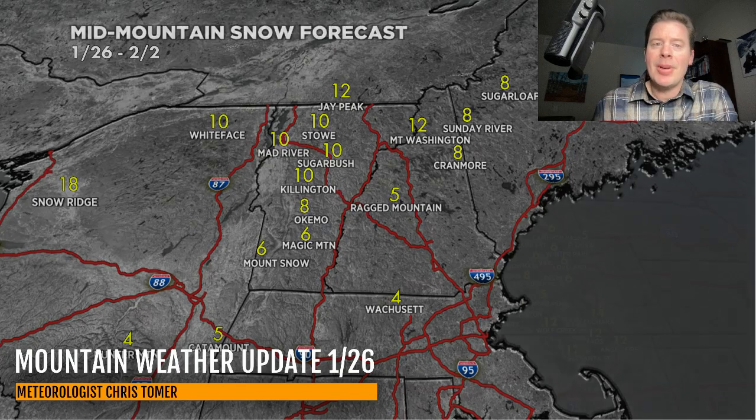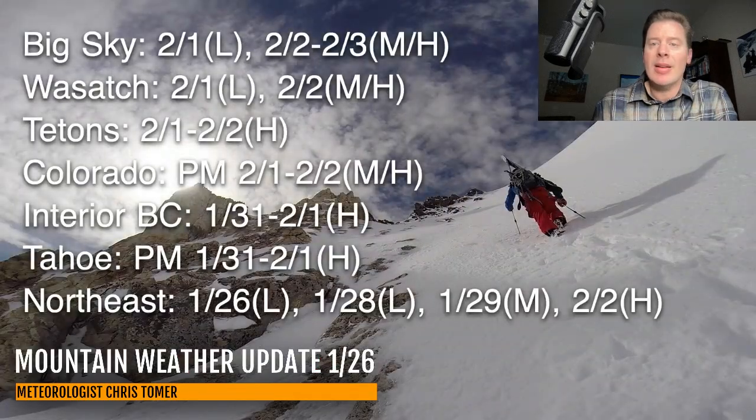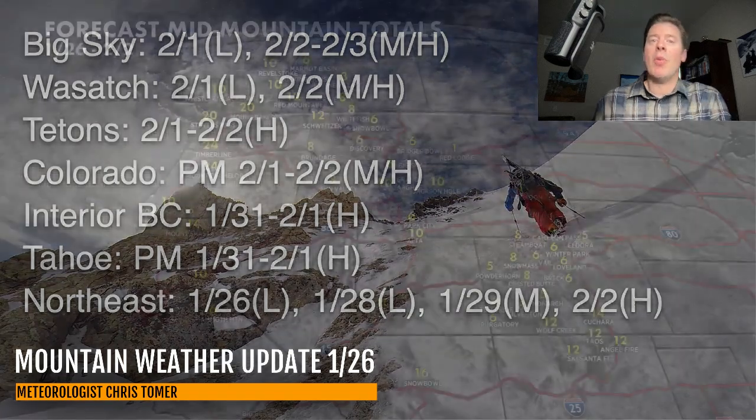We'll end on the big western map here. We have that active first week of February, and you can see the timeline starting roughly on the 1st — we'll start to bring in some bigger snows through a lot of the Intermountain West. That's going to do it for this morning's Mountain Weather Update. I always appreciate you guys tuning in — take care and have a great day.